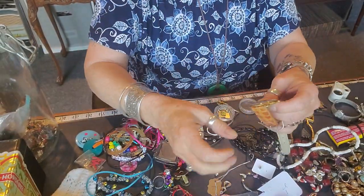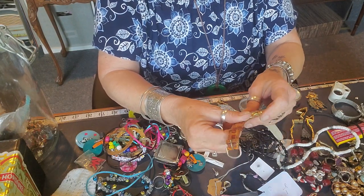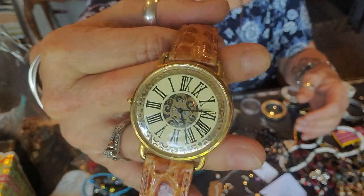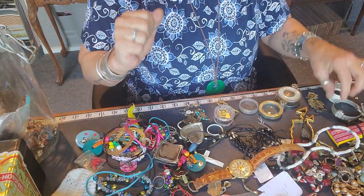Ooh, that's a really neat-looking Guess watch. That's beautiful — I like that a lot. I'm sure it's probably going to need a battery, but that's a neat look. It's got a really pretty face — I love that face.